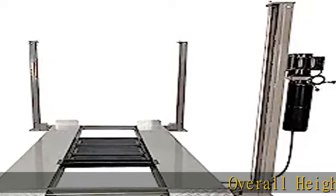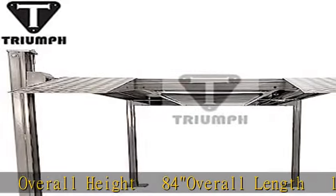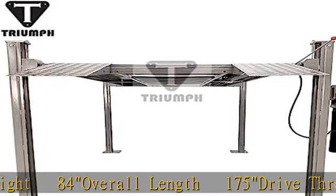Overall height 84, overall length 175, drive-thru width 93, runway length 165. Maximize your vertical space by storing a car on the lip and another below.